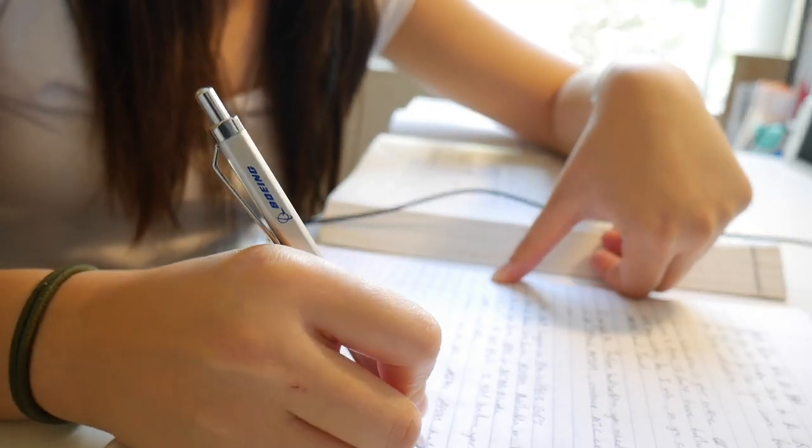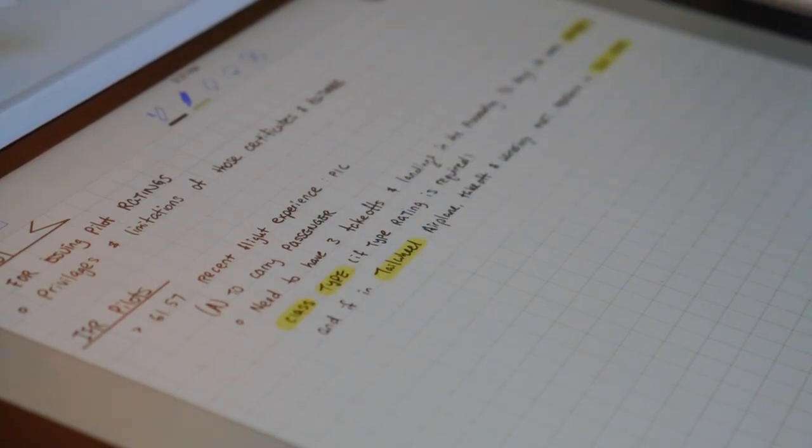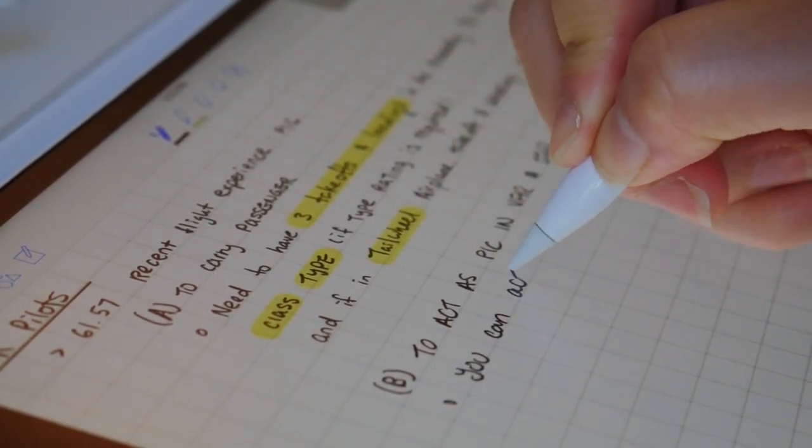I know everyone's way is different, but this is only my advice. For me, I have to write things down many many times, so I make all my notes on a notebook and then I write it all over again on my iPad, so I have two sets of notes. Then I look at my notes and type the questions up on Quizlet, or I write on a note card.